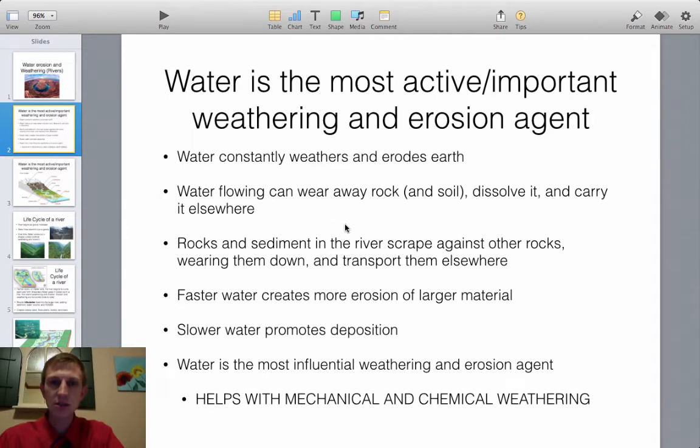Rocks and sediments in a river can scrape against existing rock, break it into smaller pieces, and this increases weathering, erosion, and deposition rates. Faster water picks up heavier material and carries it along, so faster water causes more erosion and weathering. Slower water promotes deposition.